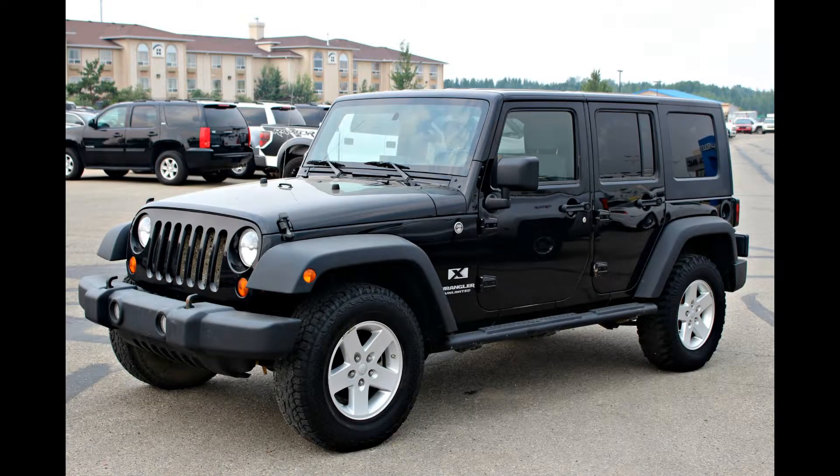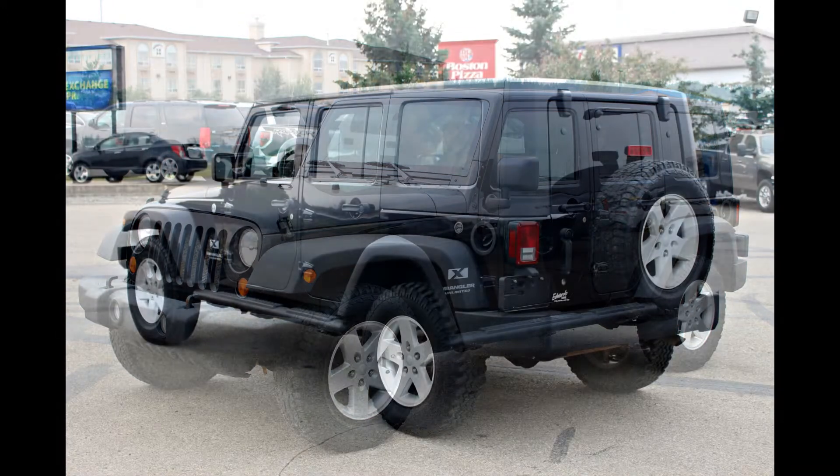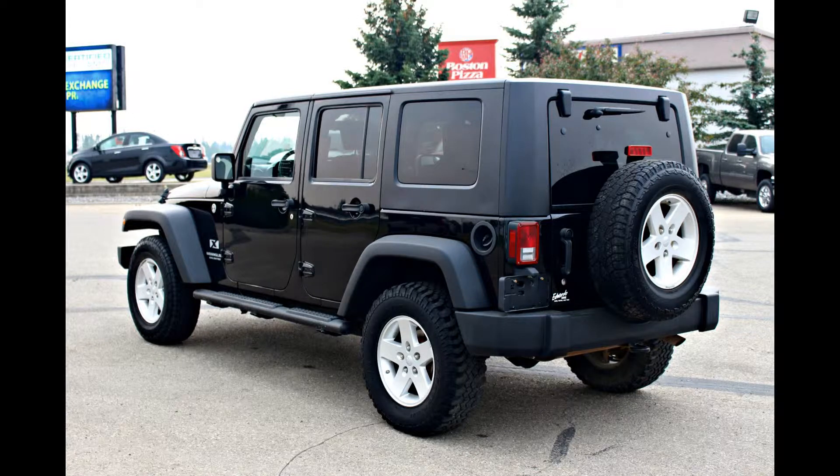The 2008 Jeep Wrangler is not so much an SUV as it is an experience. It exists for people who want something decidedly different.